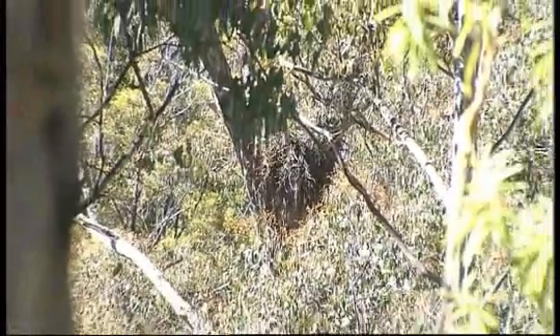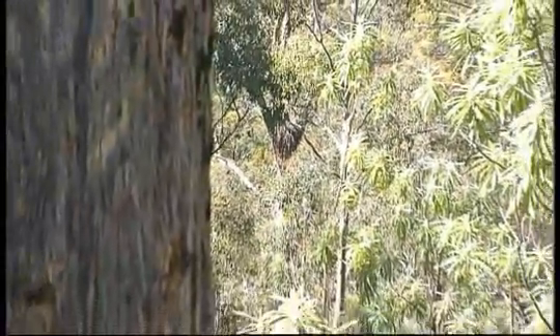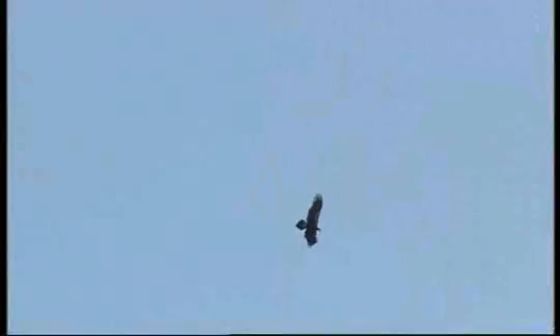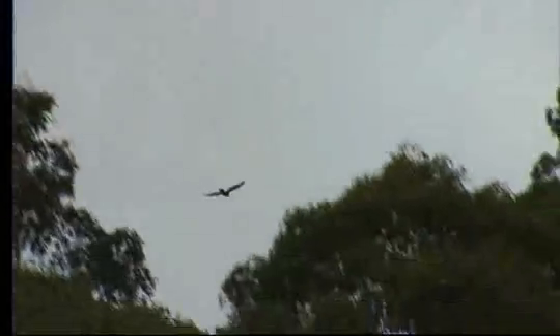Although not all nests are active, they're all treated that way until September each year. At that time of year, all nests within line of sight of any planned forestry activity are checked again to see which nests the eagles are and are not using. That's around 250 nests around the state.